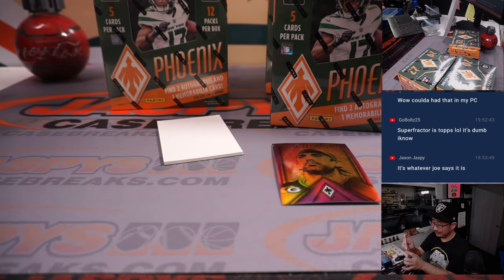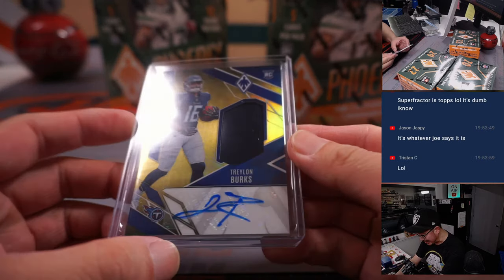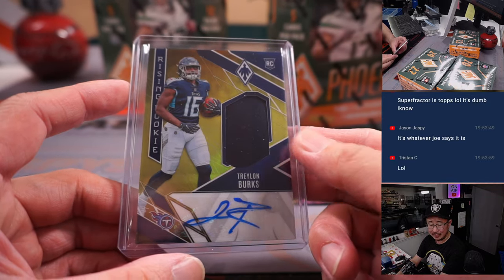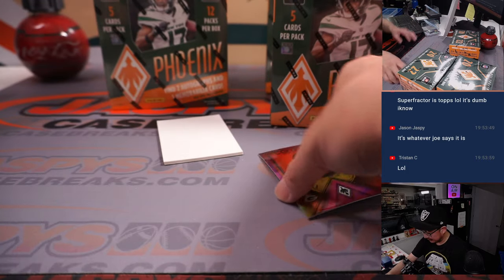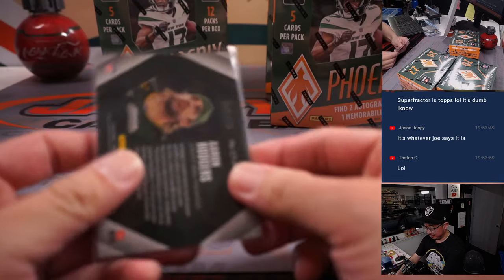Rising Rookie — I think this is a piece of the helmet, by the way. Traylon Burks, 5 out of 25. Adam and the Titans. Aaron Rodgers 'out of the darkness' — hello darkness, my old friend.